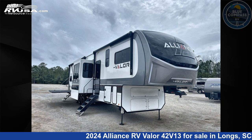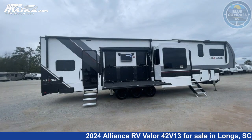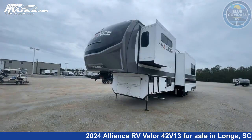This 2024 Alliance RV Valor 42V13 is a toy hauler RV. It is located in Longs, South Carolina, 29568, and is offered for sale by Blue Compass RV North Myrtle Beach. Click the link in the video description to visit RVUSA.com and see more photos as well as the current price.